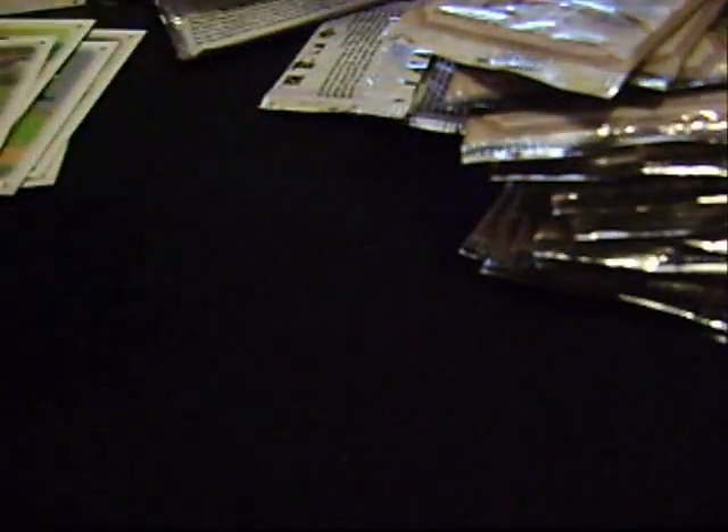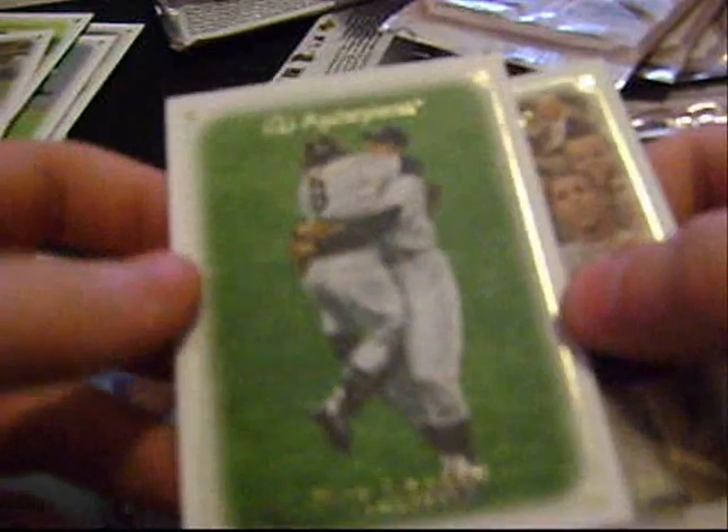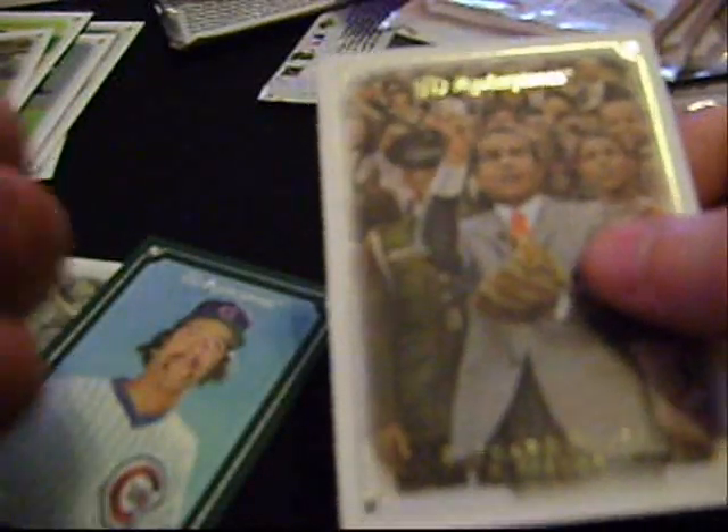Pack four: Hideki Matsui, Bruce Sutter, black parallel, Don Larsen — perfect game in the World Series — and Richard Nixon. Pack five: Andrew Miller rookie card — I believe he won Rookie of the Year last year — Cal Ripken, Luis Aparicio, and Chase Utley again.